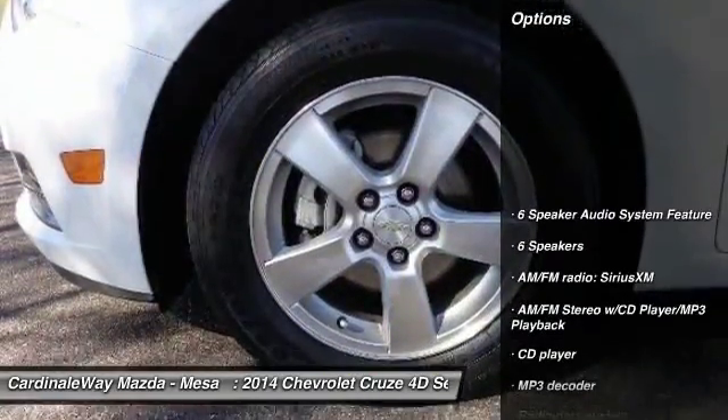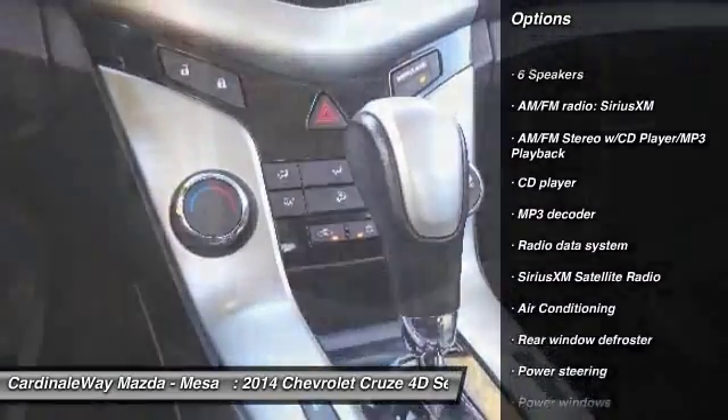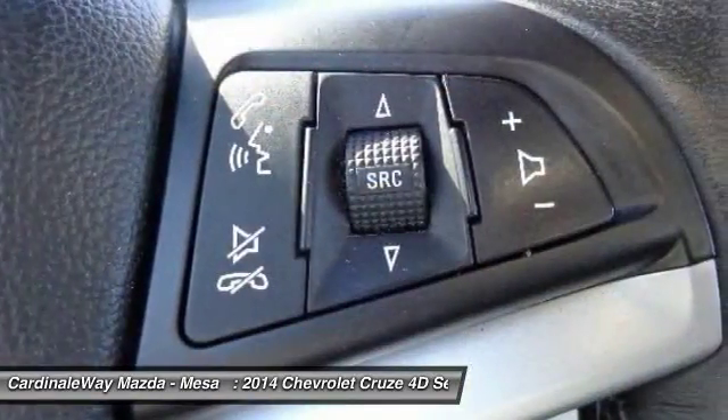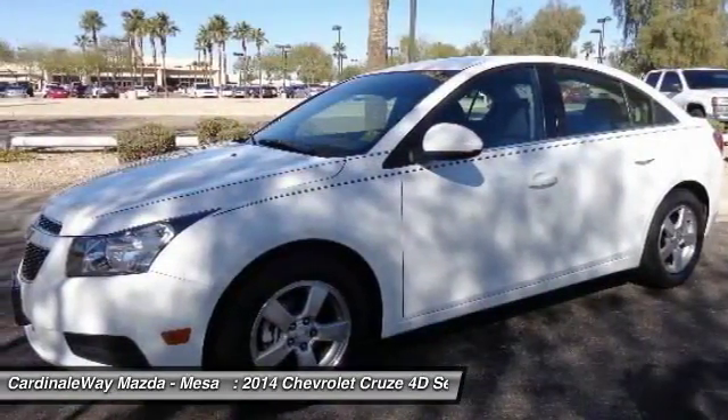Here are some of this vehicle's great options: traction control, dual airbags, air conditioning, power steering, alloy wheels, AM FM stereo with CD player and MP3 WMA capability, compass, rear window defroster, electronic stability control, power windows.